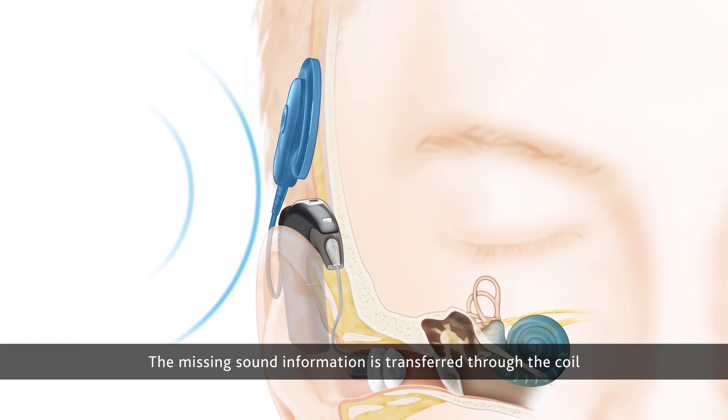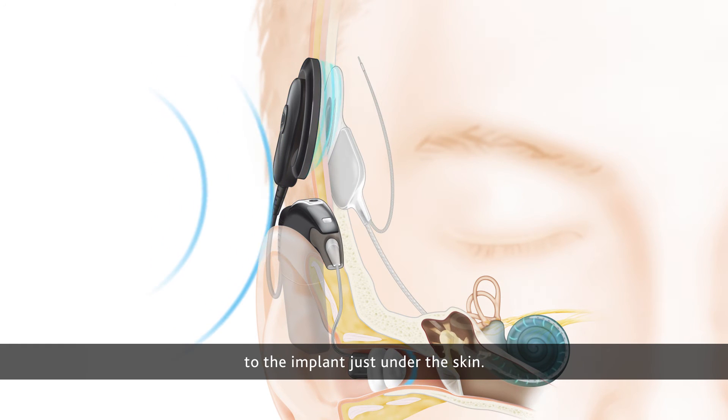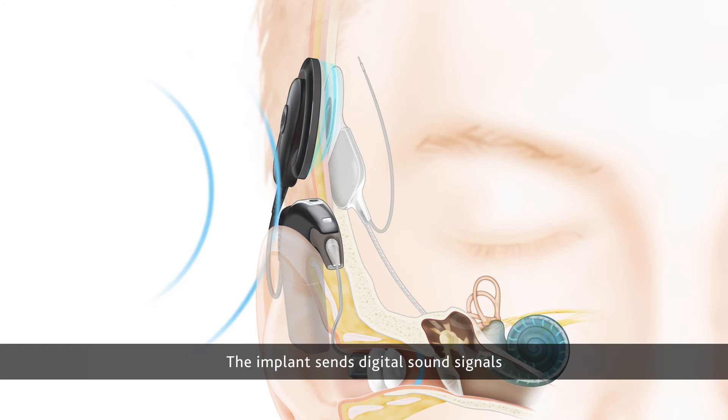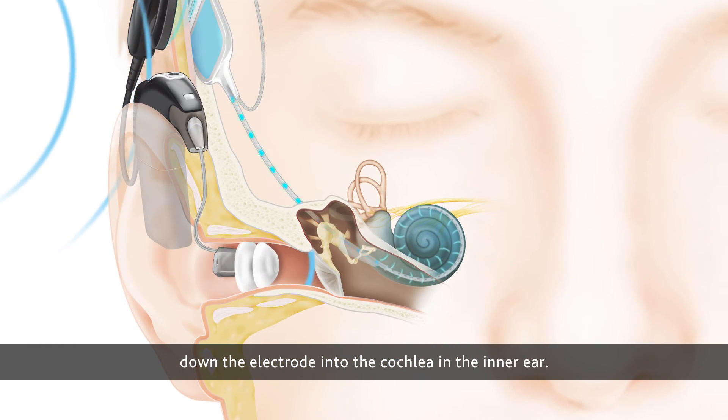This missing sound information is transferred through the coil to the implant just under the skin. The implant sends digital sound signals down the electrode into the cochlea in the inner ear.